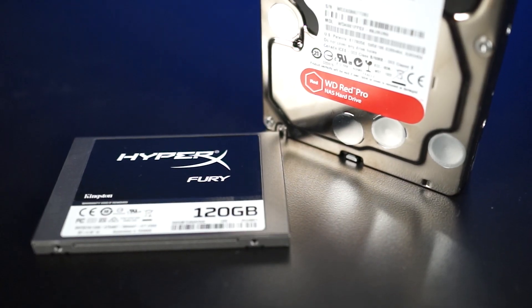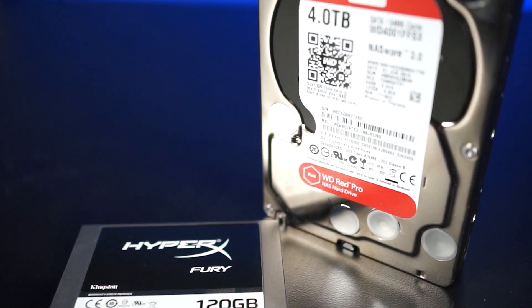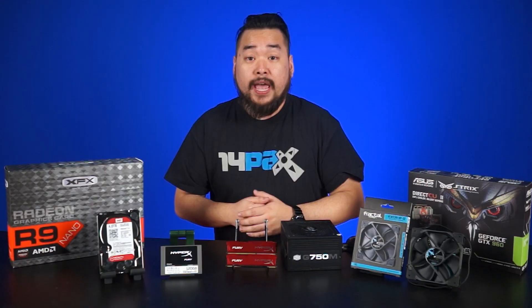But if you already have an SSD, how about adding more storage? Right now you can get one terabyte of hard drive space for under $100. And if you're like me, you can never have enough storage space.